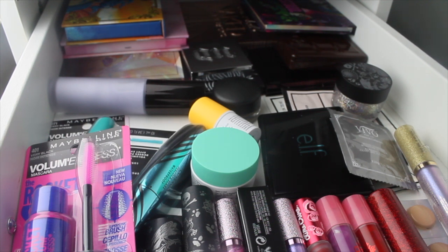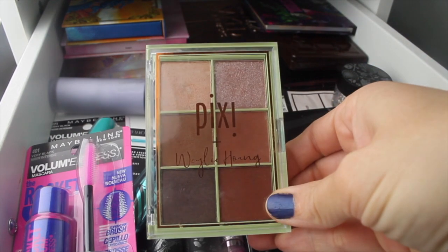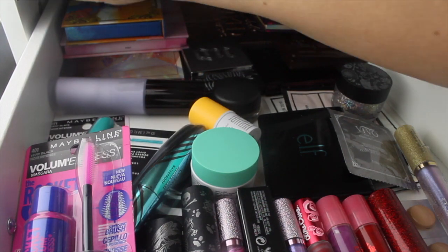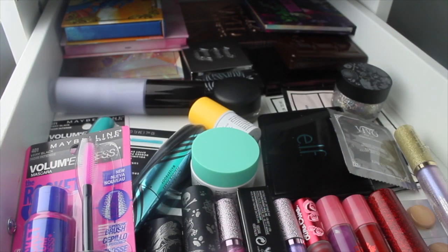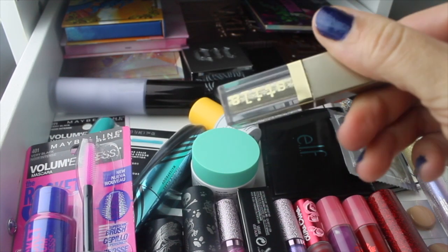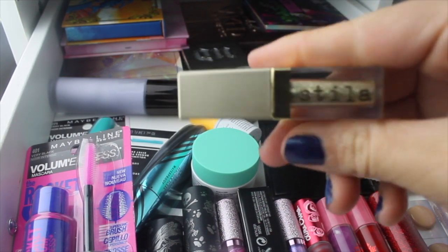So last week from the new drawer I chose out the little Pixie palette, and we'll talk about that when we get to the eyeshadow palette drawer. I also talked about the Stila Glitter and Glow in Gold Goddess, and we'll talk about that when I get to the single eyeshadow drawer.